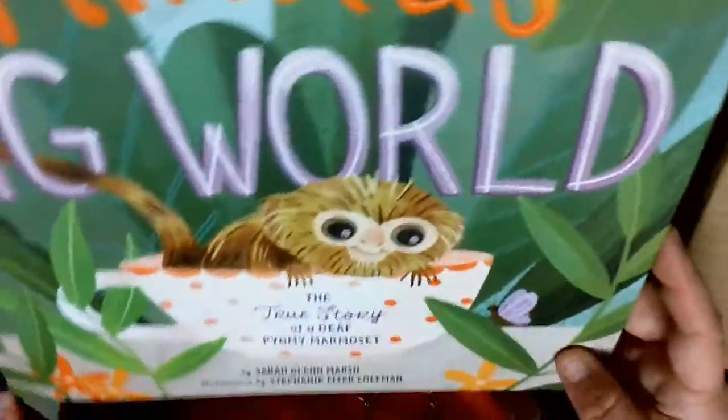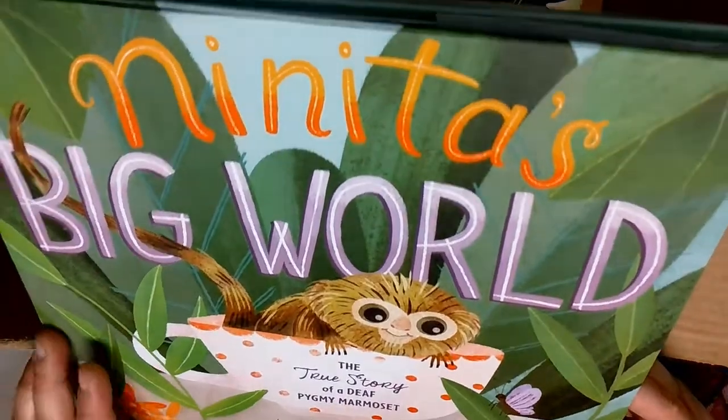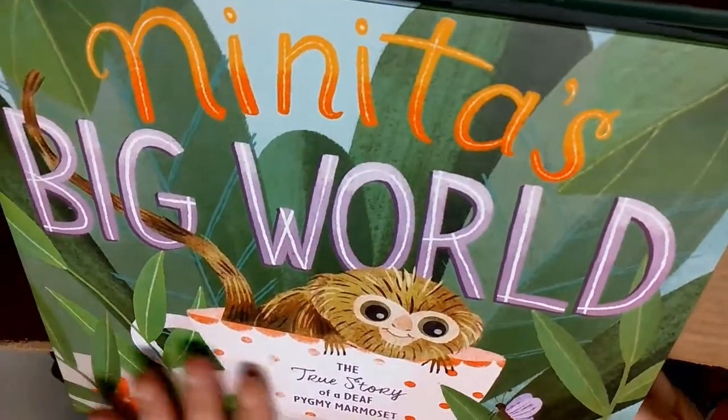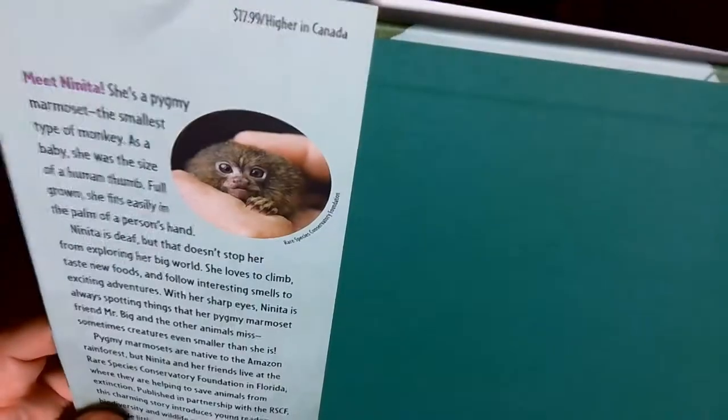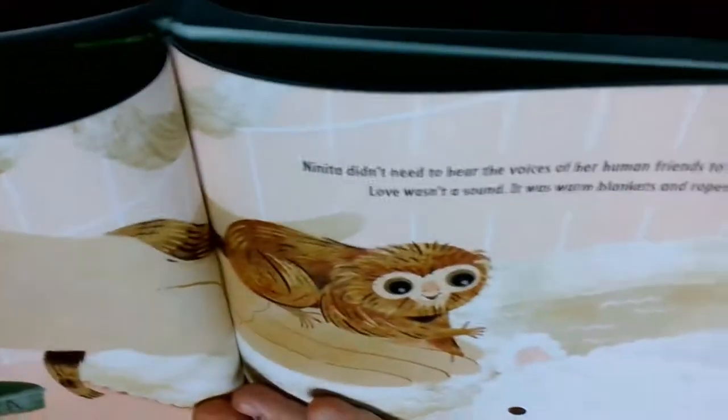Ninita's Big World - this one is for my animal lovers. This is the true story of a deaf pygmy marmoset. A marmoset is a type of primate or monkey. This is a whole story about Ninita who couldn't hear.